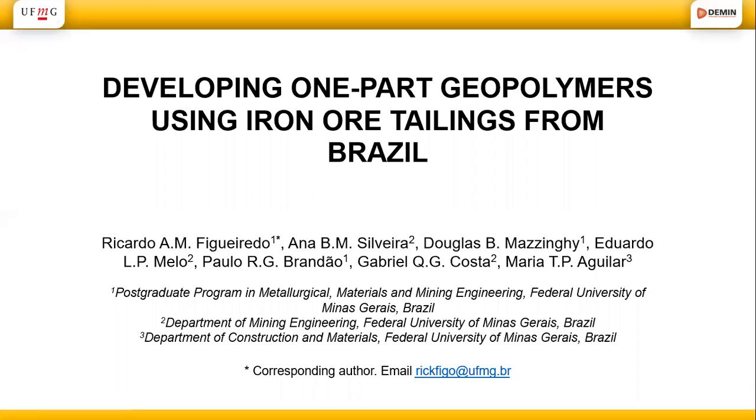Hello, my name is Ricardo Figueiredo. I'm from Federal University of Minas Gerais, Brazil. The name of the work that I'm going to present is Developing One-Part Geopolymers Using Iron Ore Tailings from Brazil.